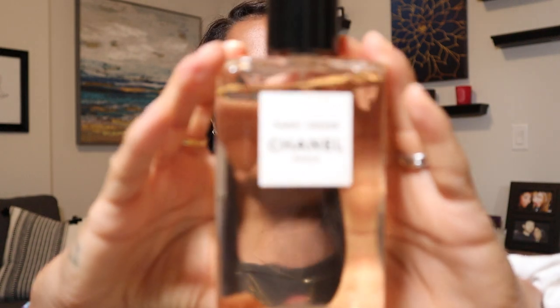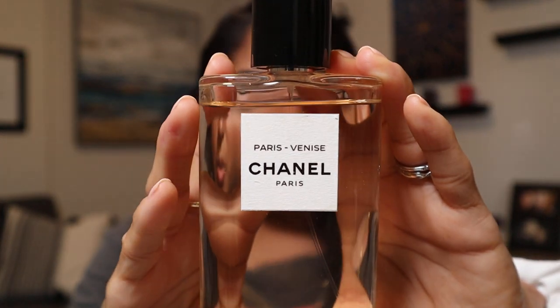Next we have the Paris Venice fragrance. This is also an Eau de Toilette. It's more of an oriental floral with light freshness from vanilla, Tonka, and Neroli. I love this one. It's like, when I don't know what to wear and I'm running out of the house, I just spray this because everyone likes it and it's not offensive.